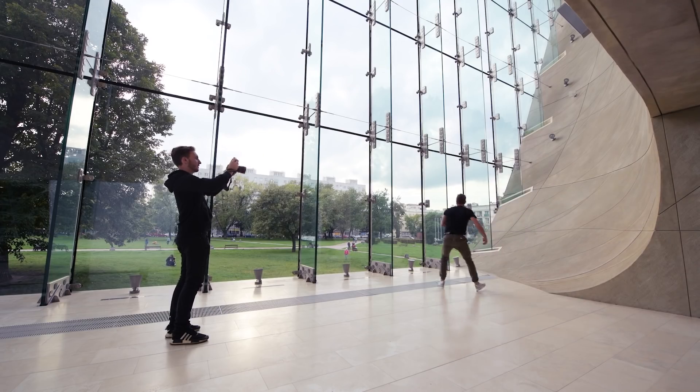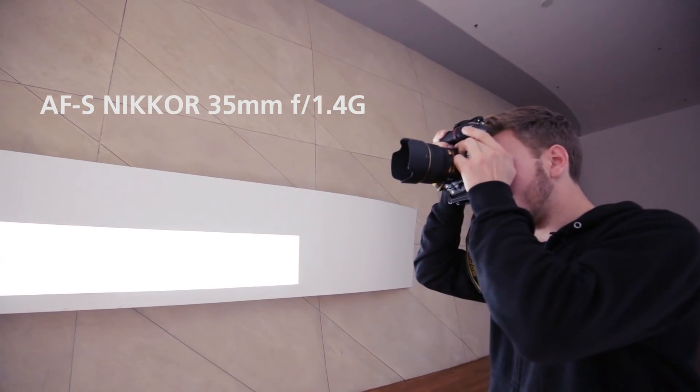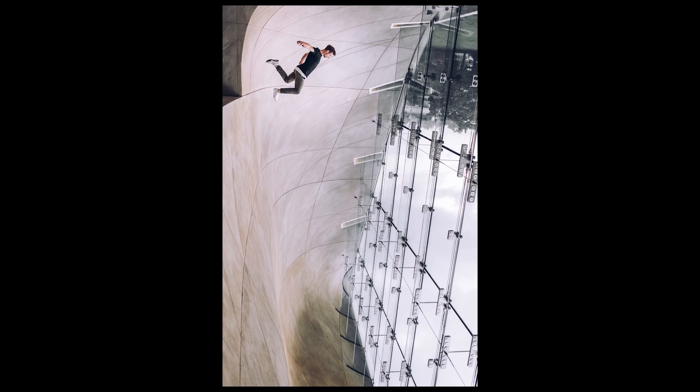The AF-S Nikkor 35mm f1.4 G I can open up, let a lot of light in, drop my ISO, put my shutter speed up, and make sure that I have them frozen in the scene.